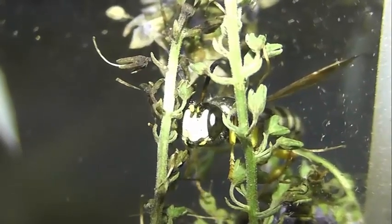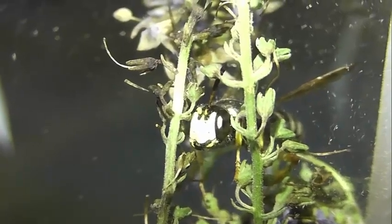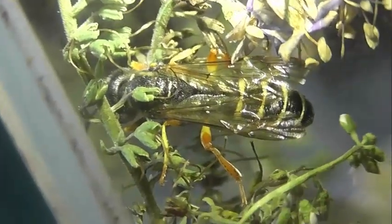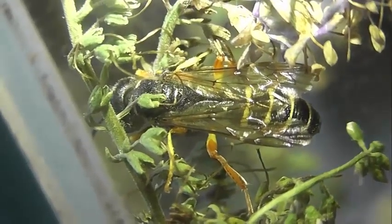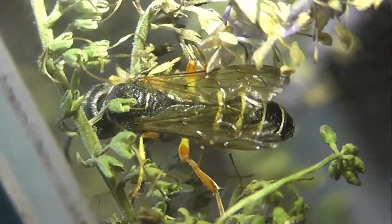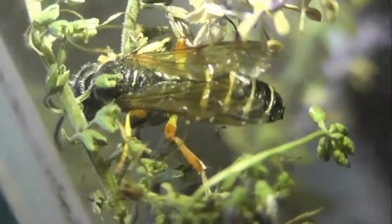Лёт у церцериса песчаного с июня по сентябрь. Мезофильно-ксерофильный, эврибионтный вид. Встречается от лесной зоны до пустынной. Наиболее обычен в долинах рек, на сухих открытых участках.